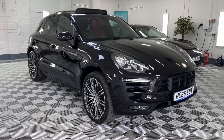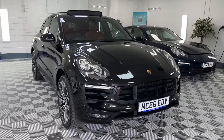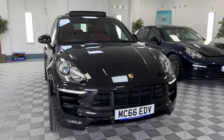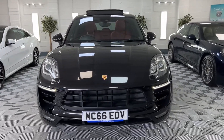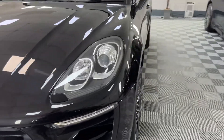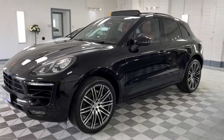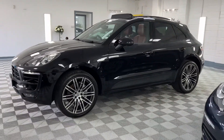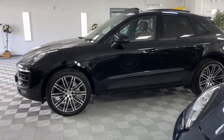Here we have a 2017 Porsche Macan, this is the 3 litre diesel S, finished in metallic sapphire black with contrasting red leather interior, LED running lights, Xenon headlights, and 21 inch upgraded wheels.